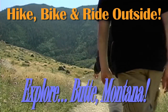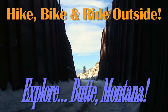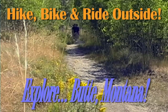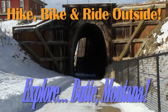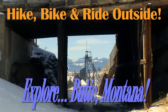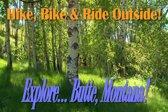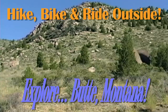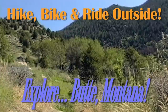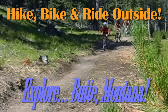A wealth of opportunities for the outdoor enthusiast are available, whether you have a few hours or several days. Explore Butte's amazing urban hiking trail system throughout Uptown Butte, or head into the forest for a wilderness adventure. Butte is within minutes of four million acres of beautiful state and federal public land, accessible to campers, hikers, and mountain bikers.